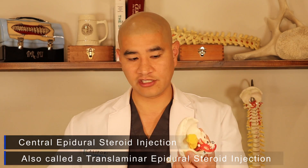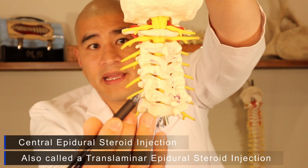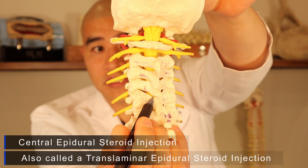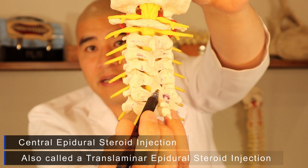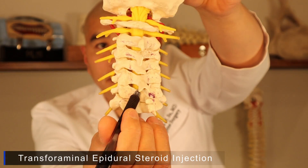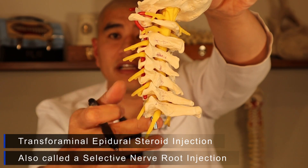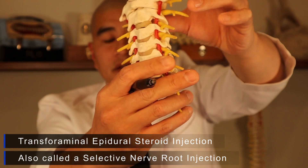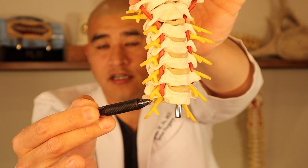There are two different types of epidural steroid injections in the cervical spine. The first is a central epidural steroid injection, where the needle goes to the center aspect of the cervical spine and medicine is placed in the midline around the spinal cord. A transforaminal epidural steroid injection is placed over the nerves, and it's also called a selective nerve root injection because it's selectively going over each of these particular nerves.